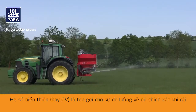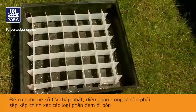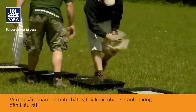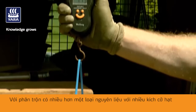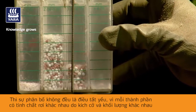Coefficient of variation, or CV, is the name given to the measurement of accuracy of spreading. To achieve the lowest CV, it is important to set the spreader correctly for the product to be applied, as each product will have different physical properties which affect the spread pattern. For poorly size-matched blends with more than one raw material, the setting is a compromise, as component materials have different settings due to their size and bulk densities.